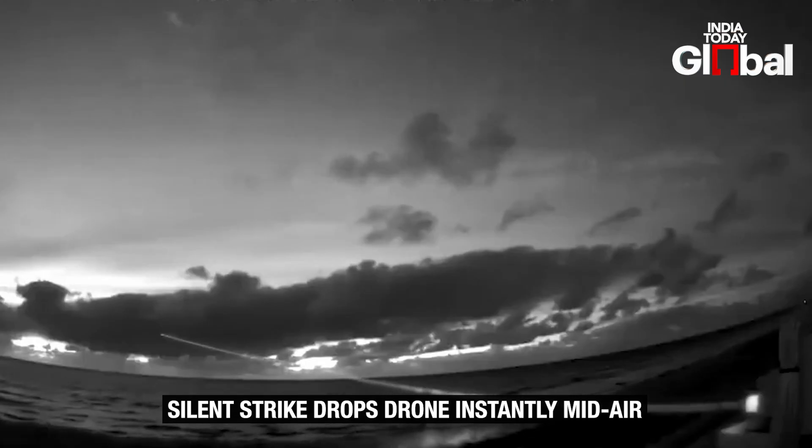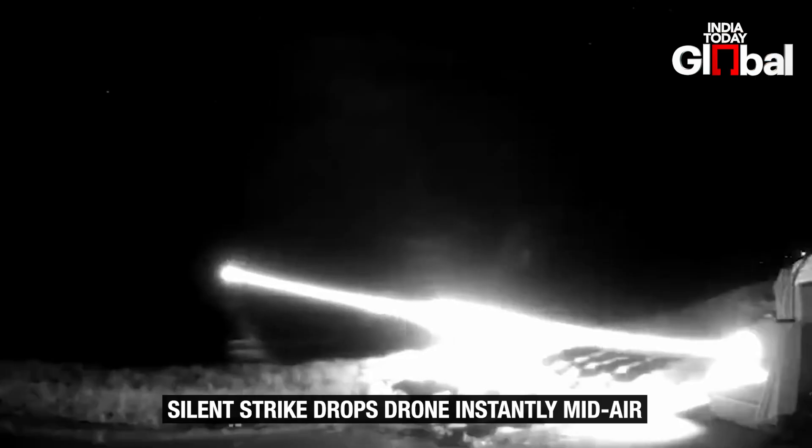And because it shoots at the speed of light, there's virtually no time for the target to dodge or escape.